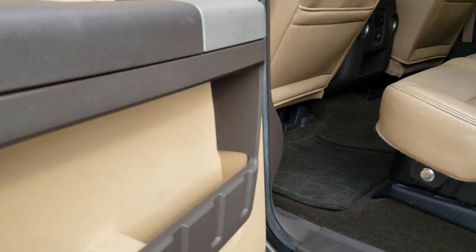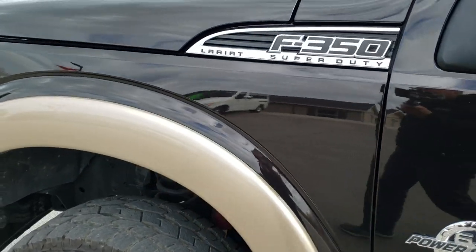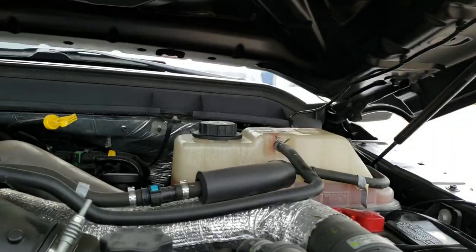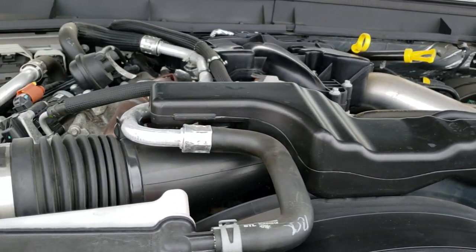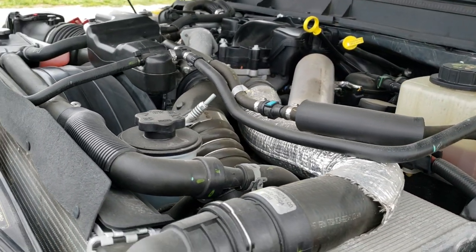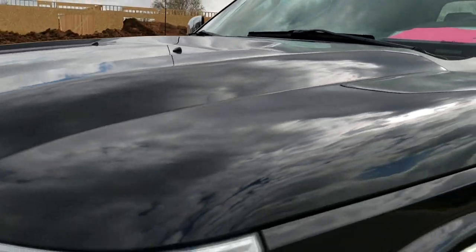Very nice and clean inside and out. Back child safety locks on the back doors. Under the hood we have the 6.7 liter Power Stroke diesel engine — very clean, runs very smooth. This truck has been fully safety inspected by our service shop, has a fresh oil and filter change, all the fluids have been checked and topped off. The truck has been gone through mechanically 100% and is 100% ready to go.